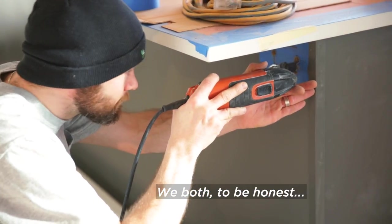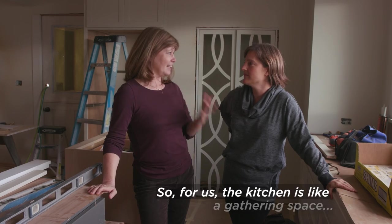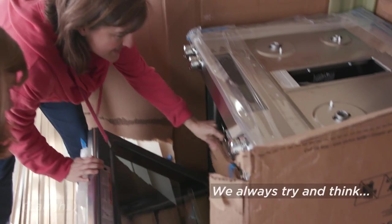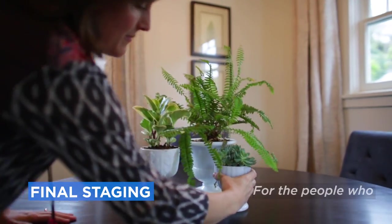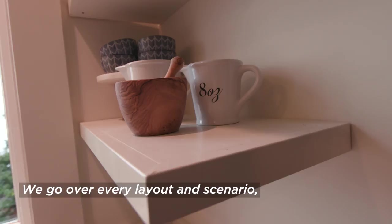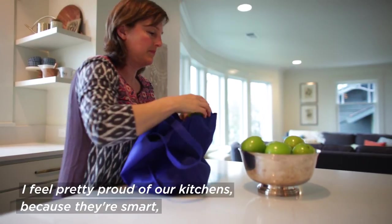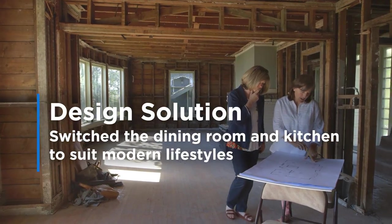We both, to be honest, don't really like to cook, so for us the kitchen is like a gathering space where food happens. We always try and think: how can we make the kitchen the best possible for the people that are going to live here? We go over every possible layout and scenario for weeks, really. I feel pretty proud of our kitchens because they're smart and they're well laid out. And they look good.